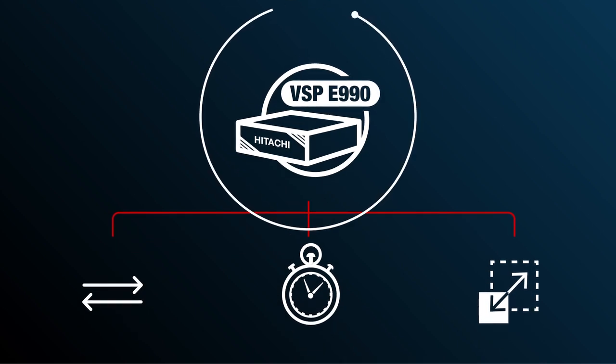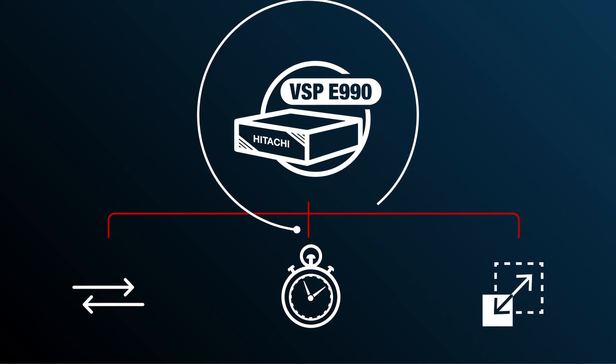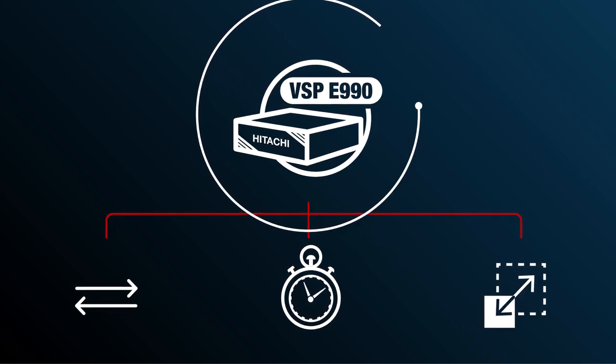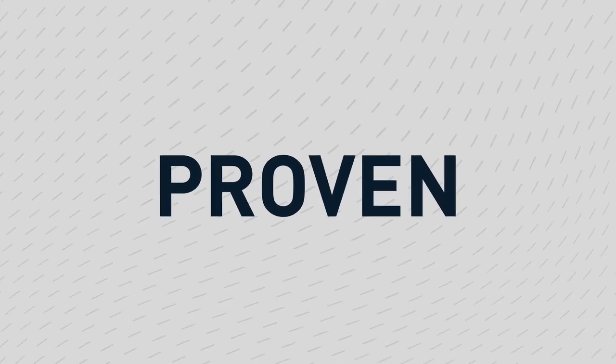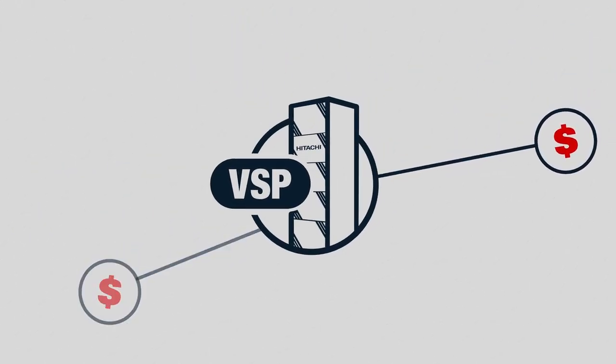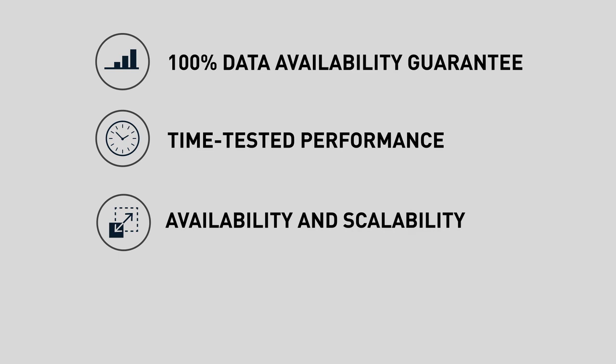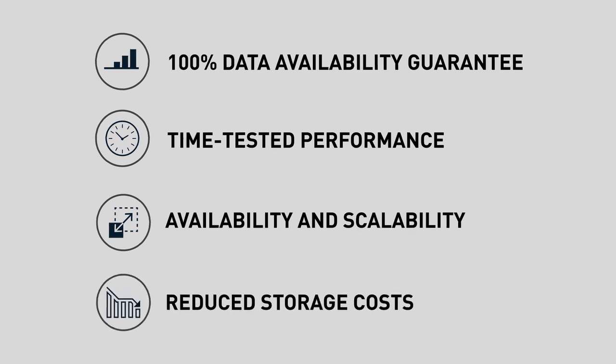The Hitachi Virtual Storage Platform VSP All-Flash Portfolio, including the new VSP E990, can help you do all of this and more. Proven — VSP provides trusted capabilities that will fit your budget. You'll also get a pioneering 100% data availability guarantee, time-tested performance, availability, scalability, and reduced storage costs.